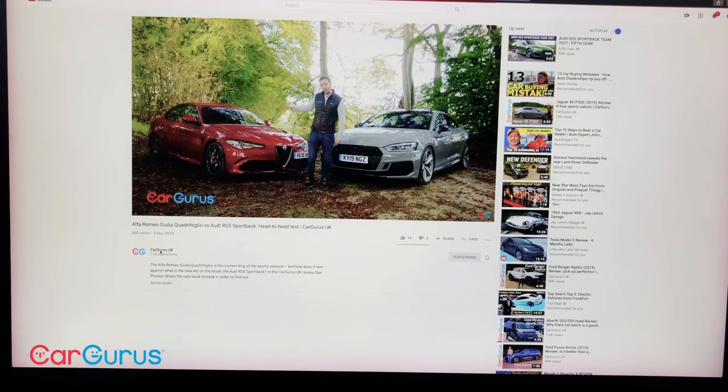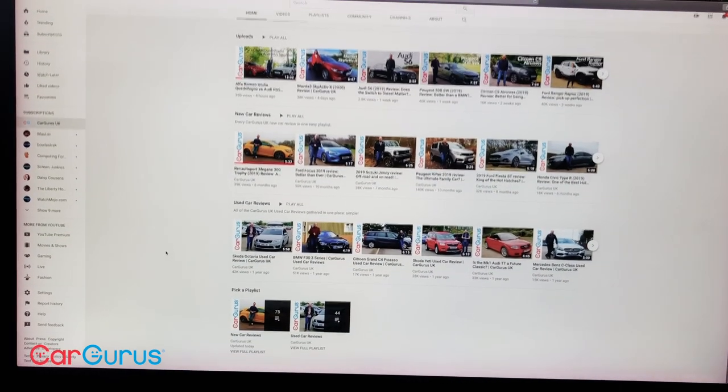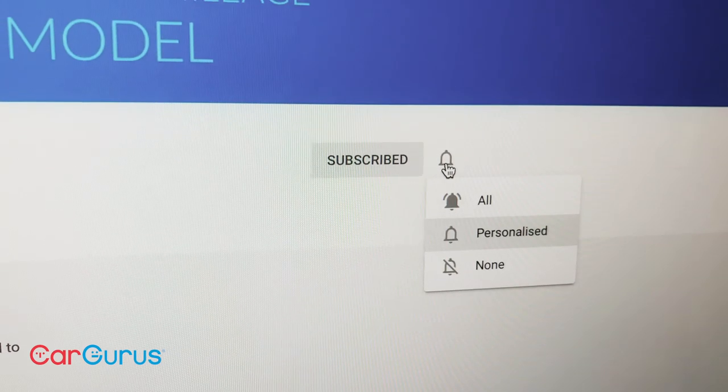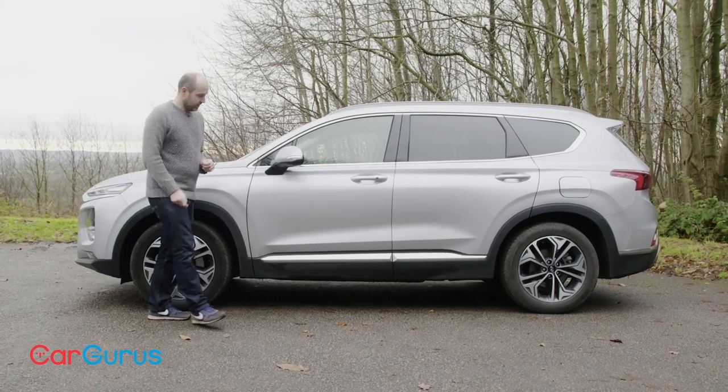Here on the CarGurus UK YouTube channel we post two new videos per week covering both new and used car reviews. If you enjoy what you see, please do hit the like button, subscribe to the channel and turn on notifications so you'll know when our videos go live. Obviously you can make your own mind up about the styling of this fourth-generation Santa Fe.